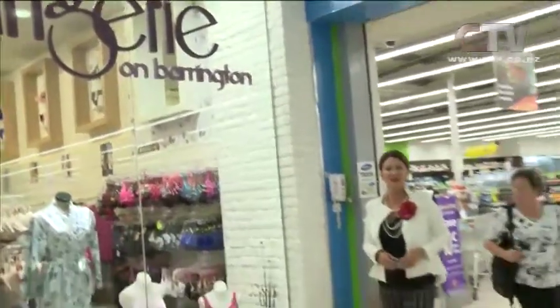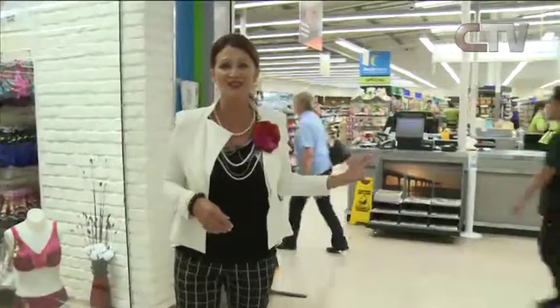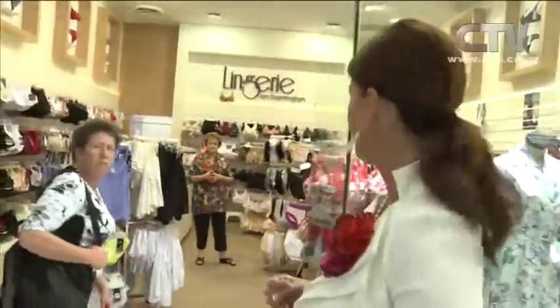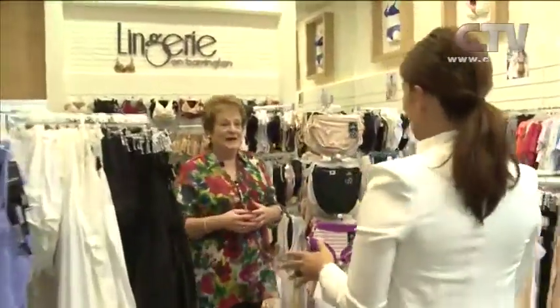I'm at Barrington Mall here with Lingerie on Barrington. They're right next to the supermarket exit, so when you've been busy doing all your supermarket shopping for Christmas, why don't you come on in and give yourself a lovely little treat. Gay, lovely to be in your beautiful shop again. Welcome aboard ladies — have a look around today. I'm going to walk through with Jude and just show you a little bit of what we have in store. Mind you, there's an awful lot of a little bit here.